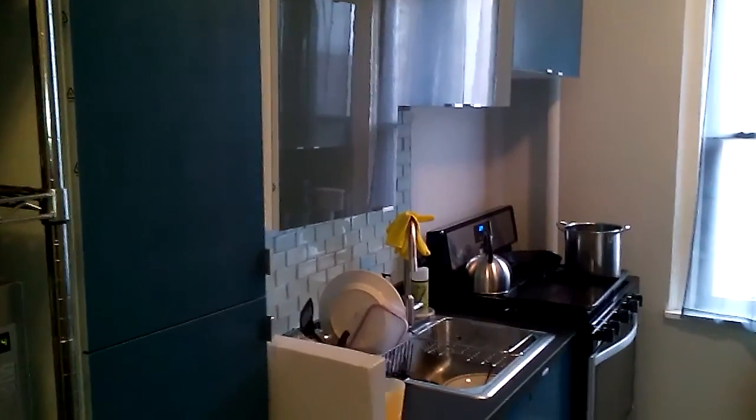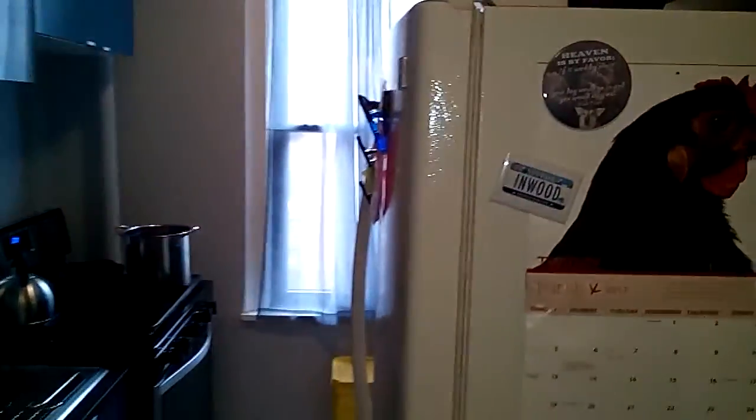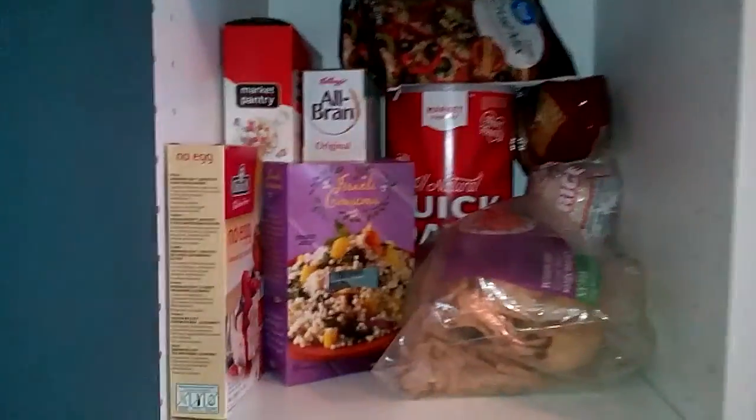I'm going to show you our IKEA kitchen that we did all by ourselves in New York City, as well as our vegan and vegetarian food — nearly all of it is vegan — so you can see what on earth do vegans eat.